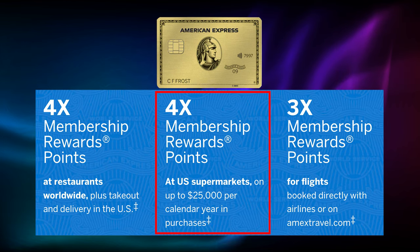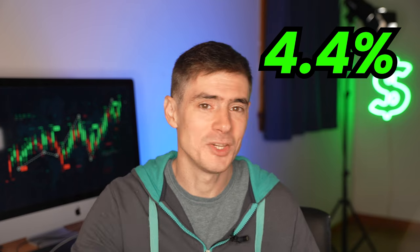For example, you earn points on the Amex Gold card and then you redeem them with the Charles Schwab Platinum card as cash back. So the Amex Gold earns four points per dollar on grocery spending. That would then turn into 4.4% in cash back into your Charles Schwab account.